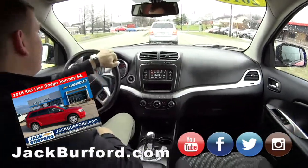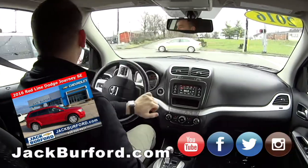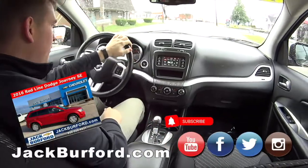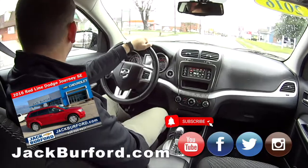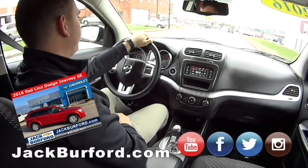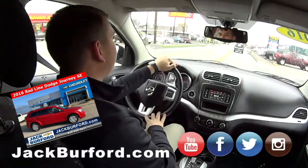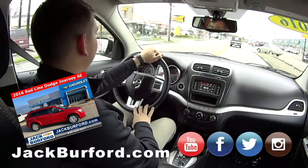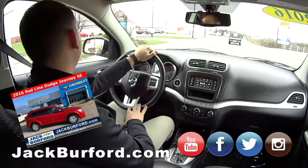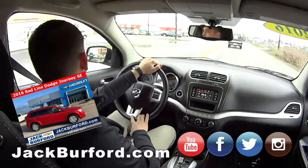So what does everybody need to do? You guys need to come over to the dealership — Jack Burford Chevrolet, located in Richmond across from Walmart and Lowe's, easy to find, up on the hill. We've got free test drives, always. More than anything, check us out at jackburford.com — you can see all of our inventory, pricing, and it changes quite often, 24/7, 365. Also check us out on all of our social media: Facebook, Instagram, Twitter, and we have a YouTube channel too.